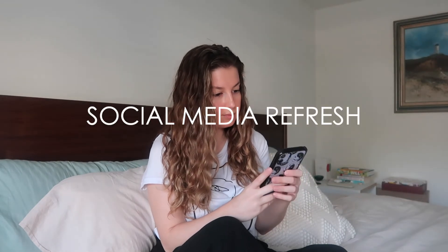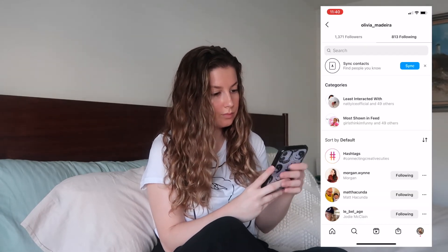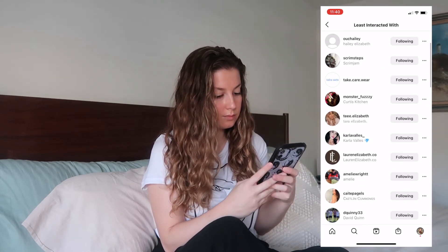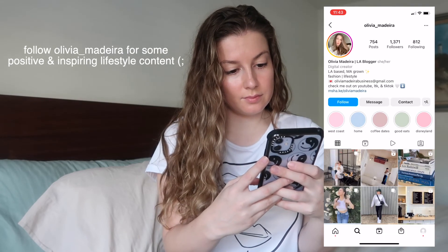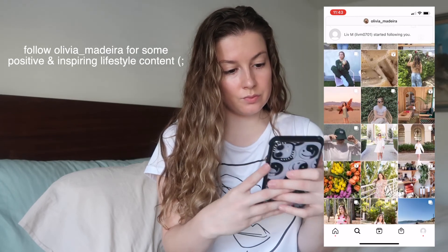While we're on our phones, might as well do a little social media refresh. In honor of Mental Health Awareness Month, I'm taking some time to declutter my social media accounts. Go through who you follow and unfollow or mute anyone whose posts no longer relate to you or no longer make you feel good. You can also unfollow accounts that are no longer active and maybe even find some new accounts to help brighten up your feed with positive and inspiring content.